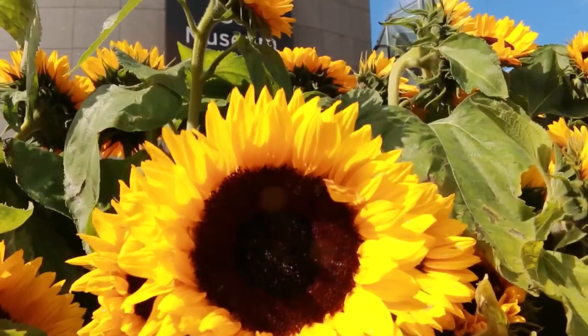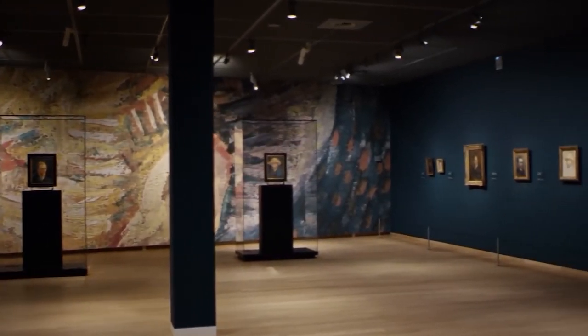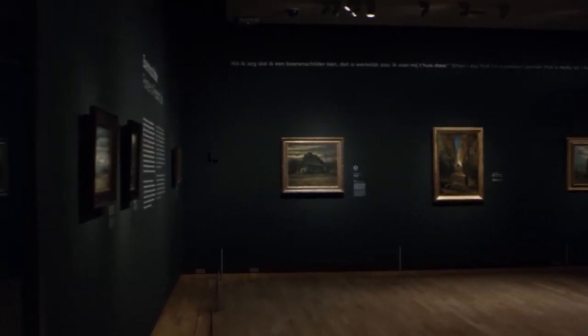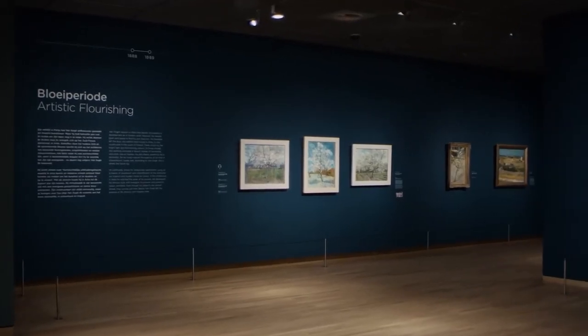The Van Gogh Museum houses the world's largest collection of the famous Dutch artist's works. Explore his masterpieces and gain insight into his life, making it one of the top places to see in Amsterdam.